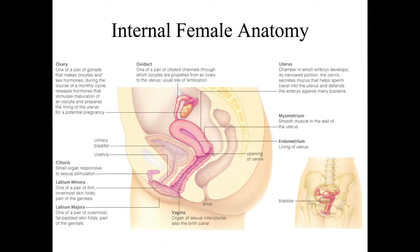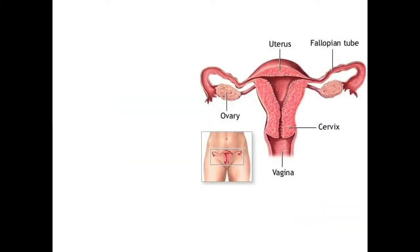Here's a summary slide of the internal female anatomy. You can come back and refer to this as we go through things step by step.